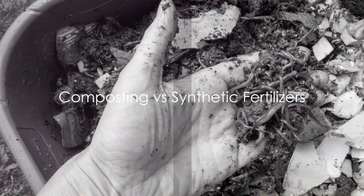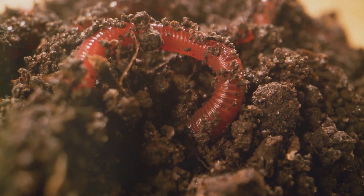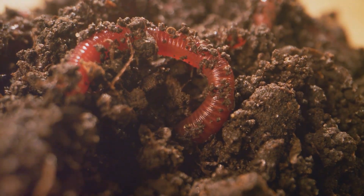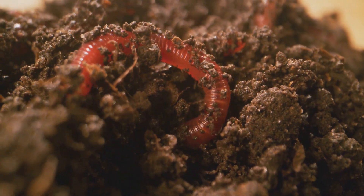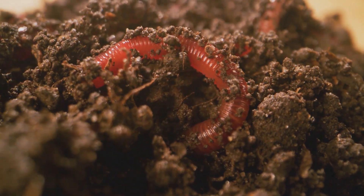Ever questioned why composting is better than synthetic fertilizers? Let's dive into the comparison, shall we? Synthetic fertilizers, at first glance, may seem like the easy choice. They promise quick, lush growth, and they deliver. But here's the catch.